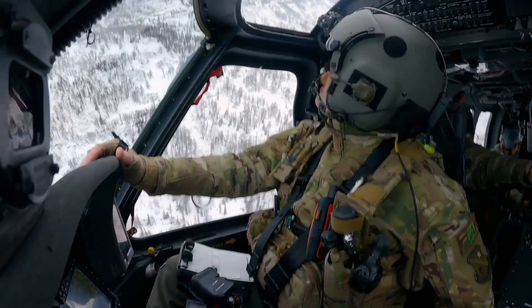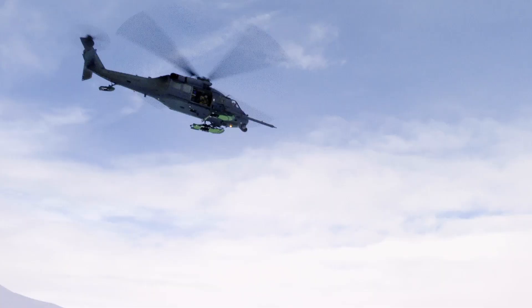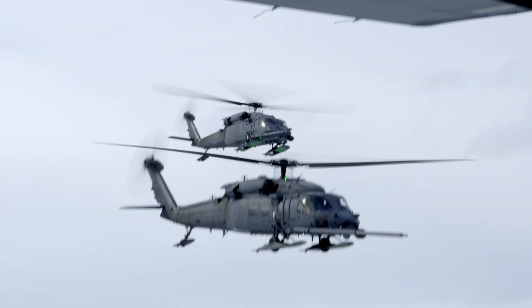Anybody get sick back there? You guys doing okay? Today's mission is to refuel two helicopters in midair simultaneously.